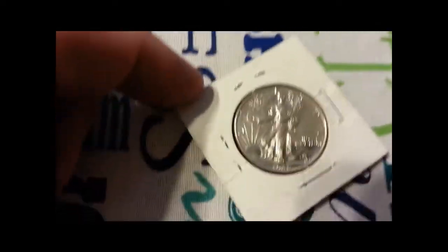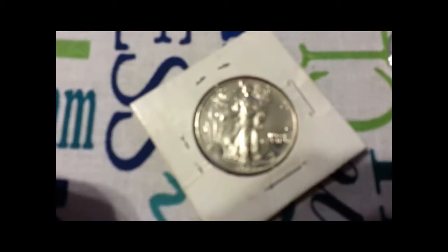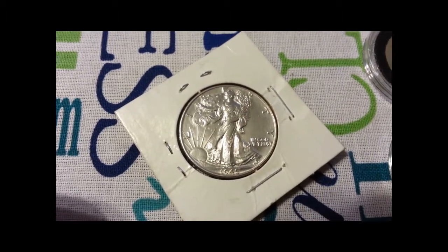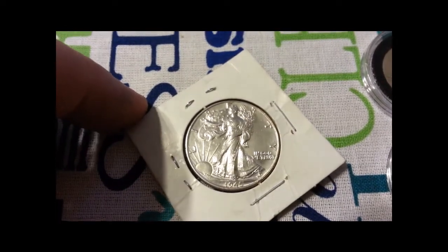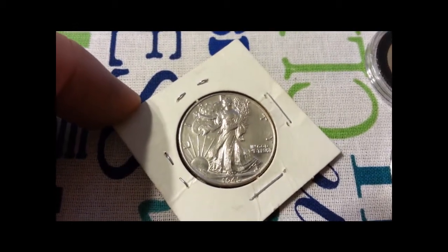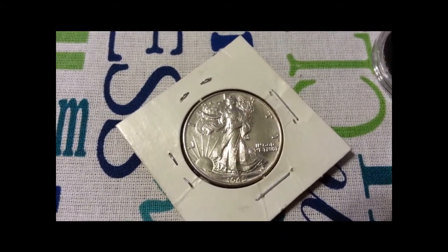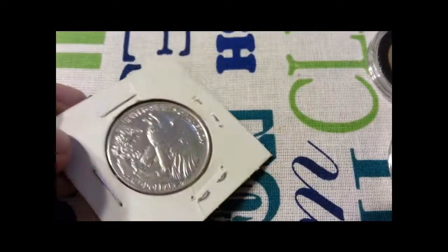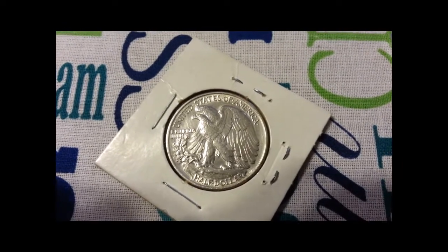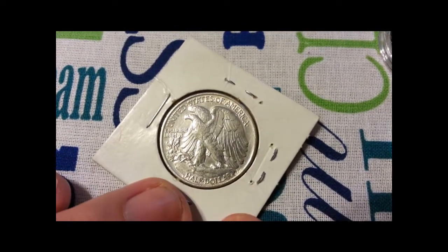And I have another 1945 Walking Liberty, and this thing is just absolutely gorgeous. I'm going to get this sent off to ANACS one of these days - I'm thinking this will be an MS-65 at least. You can see the details, you can see the stars, the lines on her robe, all that good stuff. And look at the back - you can see just about all the feathers on the eagle. It's just a beautiful coin. I'm honored to have it.